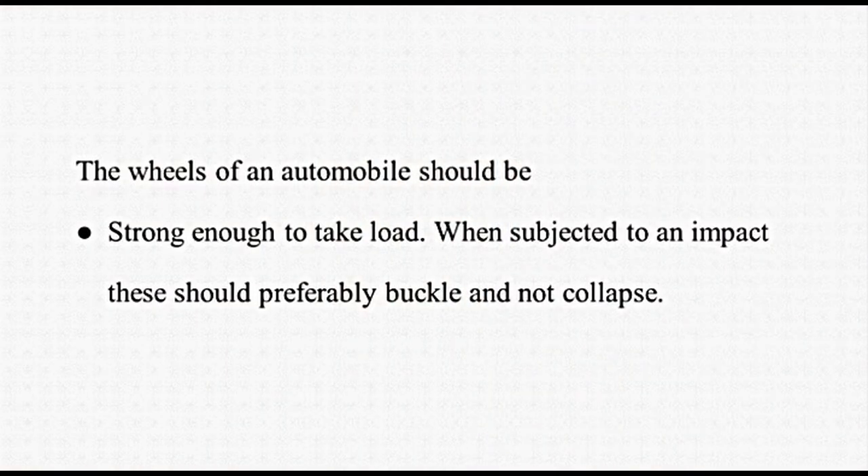These four in number support the automobile on road. Movement of an automobile is possible only when wheels rotate. We have seen while studying the transmission system that output from the engine is transmitted to the wheel causing their rotation. In present time, tube may not form part of wheel as we have tubeless tyres available. The wheels of an automobile should be strong enough to take load. When subjected to an impact, these should preferably buckle and not collapse.